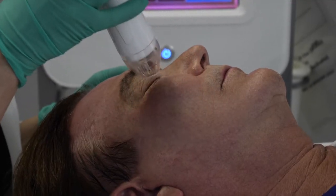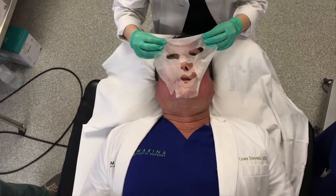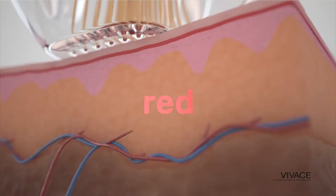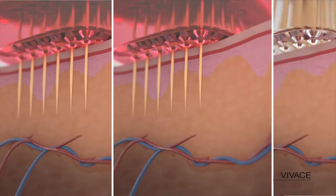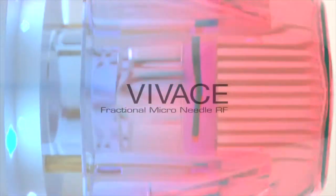Today I'm going to be having a Vivace treatment of my face. It's actually my second treatment and I'm going to talk you through it and take you through it. You're going to see me have the topical anesthesia, have the treatment, and then have the special treatment after. What I love about Vivace is it incorporates micro-needling along with radiofrequency — oftentimes called RF — so this is micro-needling and RF.